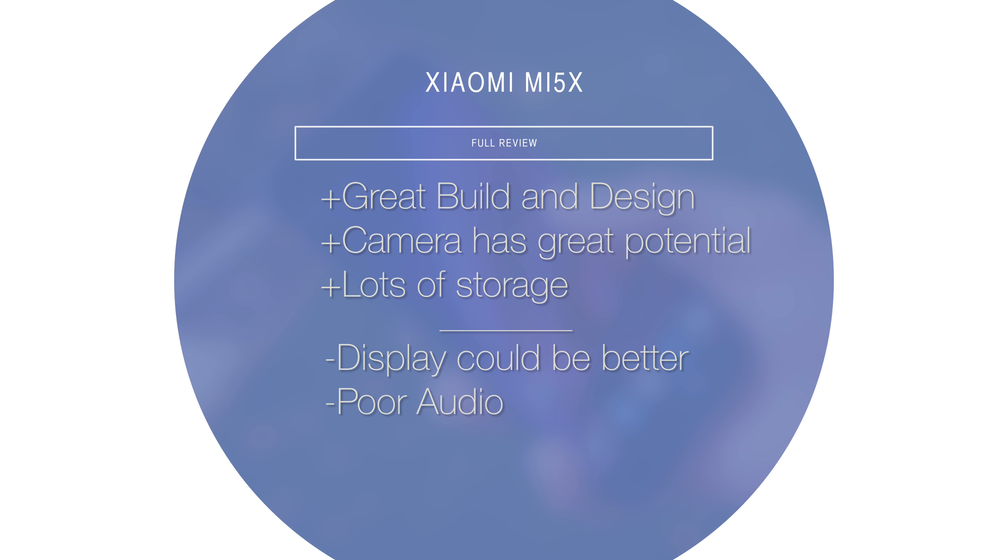That is the Xiaomi Mi 5X. Whilst it looks and feels every bit like a premium flagship, there are times when you're using it where you'll start to realise why it isn't. Even amidst its shortcomings, at its very best there are times using this phone that you'll feel like it costs twice as much as it does — and that is a feat not to be underestimated.